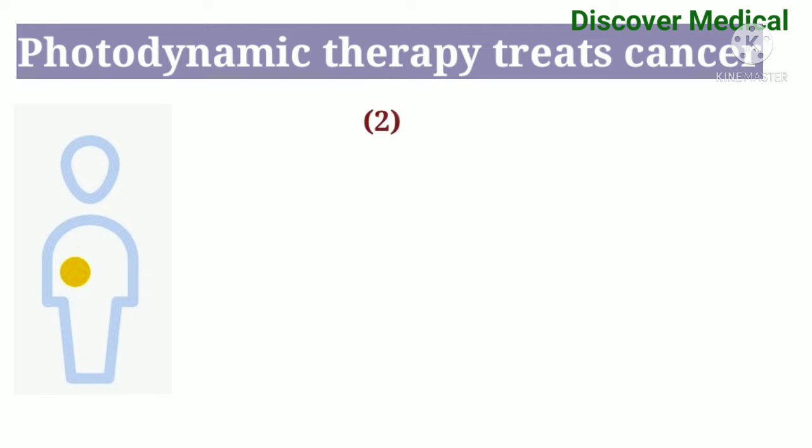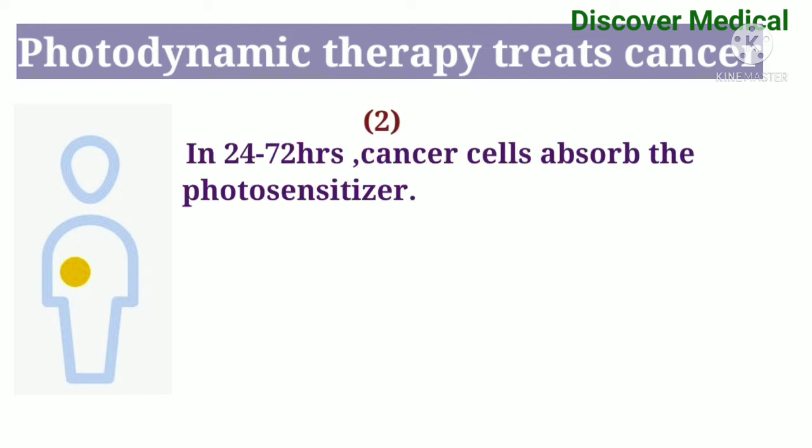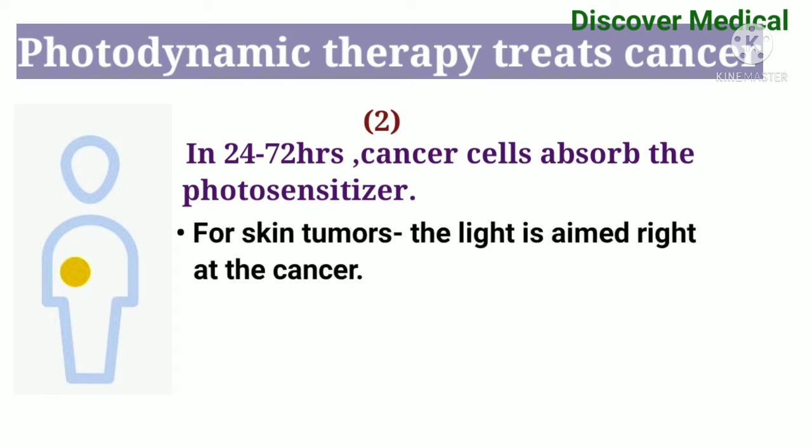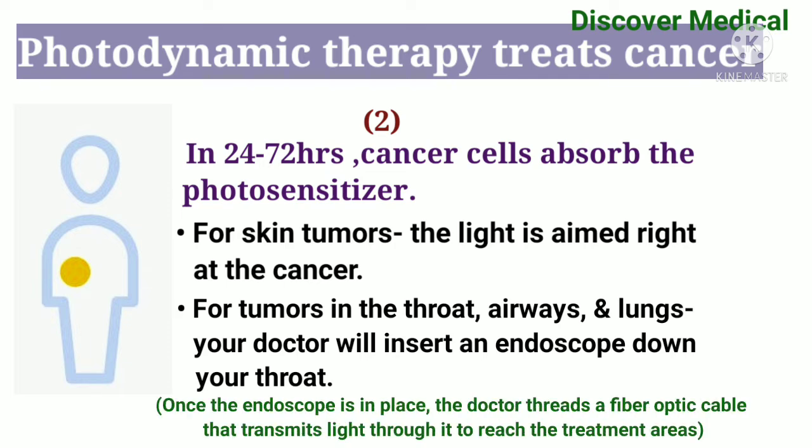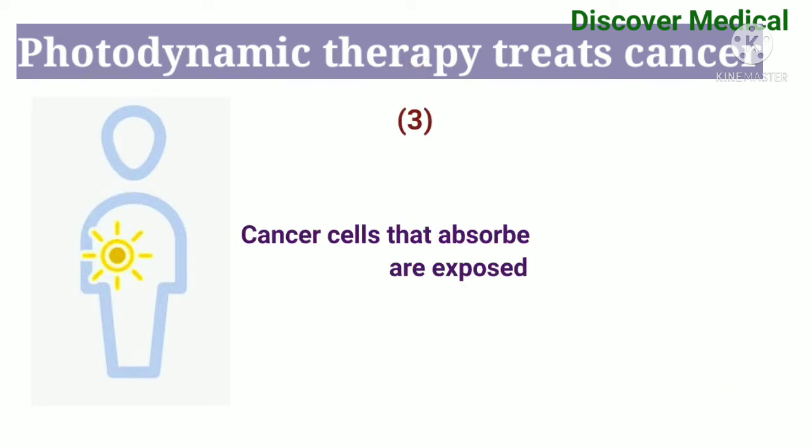Second step: in 24 to 72 hours, cancer cells absorb the photosensitizer. For skin tumors, the light is aimed right at the cancer. For tumors in the throat, airways, and lungs, your doctor will insert an endoscope down your throat. Once the endoscope is in place, the doctor uses a fiber optic cable that transmits light through it to reach the treatment areas.